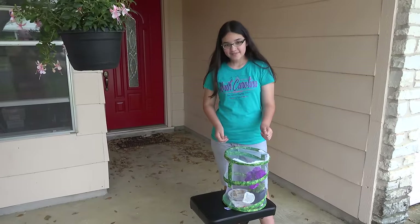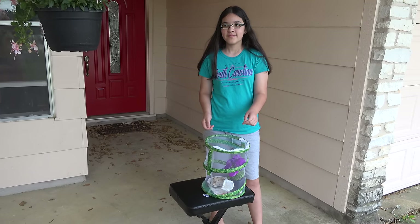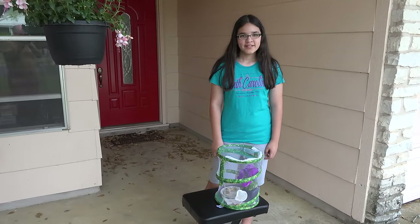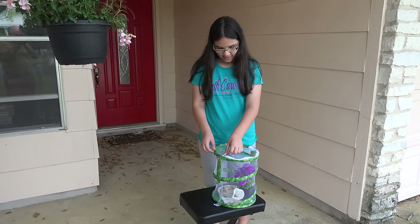We have one left that's still in the chrysalis. It went several days later than the others and decided just to take its own time, so we'll have to release that one on her own. And what's her name? Sandra. All right, Ximena, you ready to do the honors? Yeah. We have a fuchsia plant here we're thinking they might fly over onto. They do say it's not unusual that they'll fly out and land on you and say goodbye, and they also tend to stay in the area for a few days, so we'll see what happens.